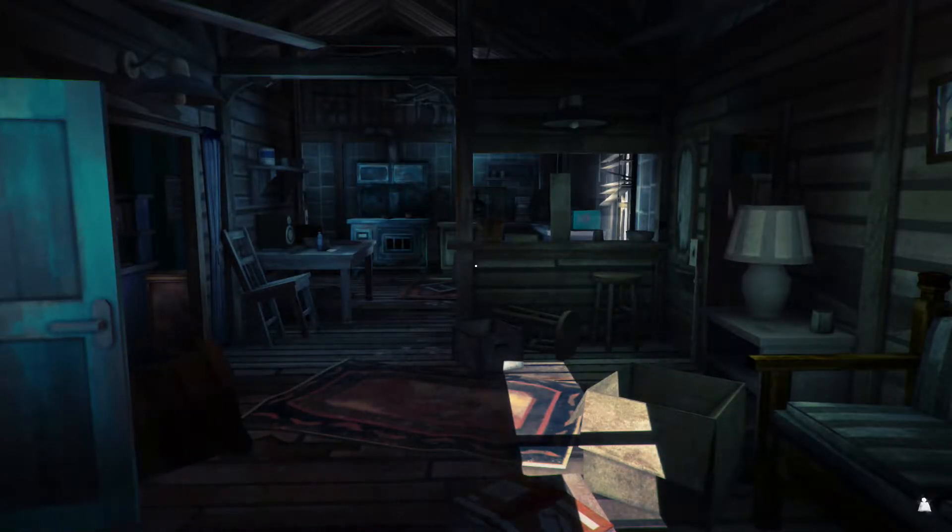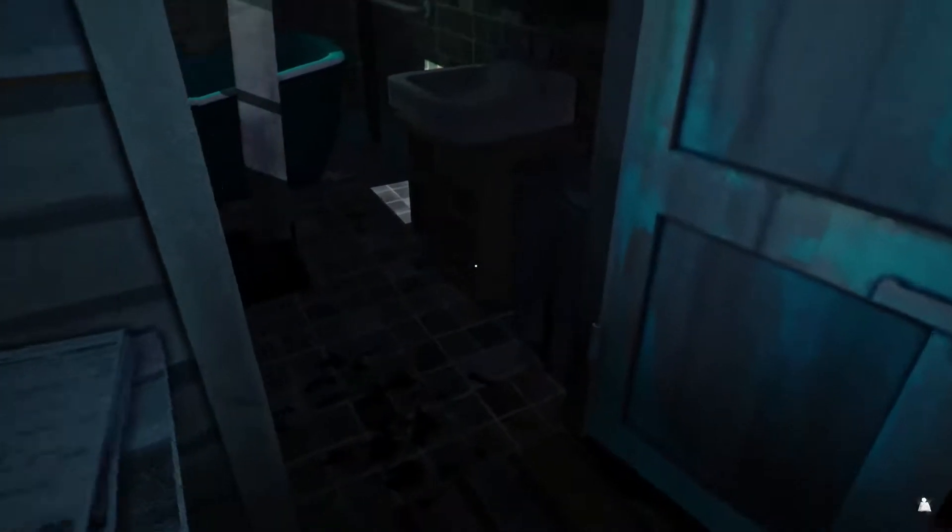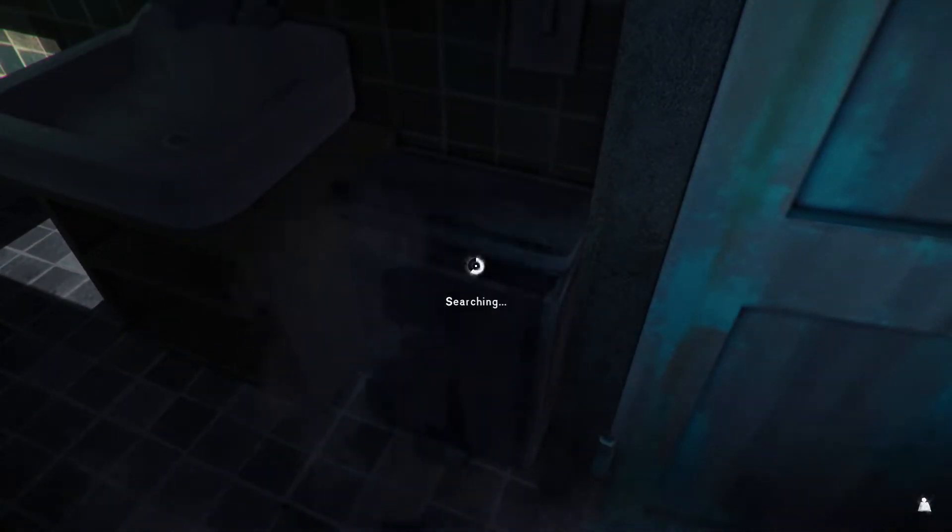Hi everyone, welcome back to The Long Dark. We've just found Paradise Falls Farmstead and we've literally stepped through the door since the last recording, so we're going to have a little hunt around here. We probably don't need to pick everything up straight away because we're going to be a little bit heavy.